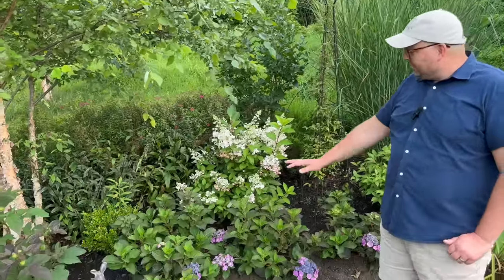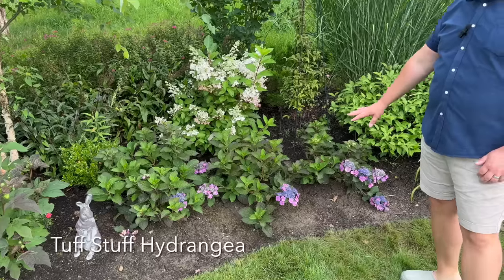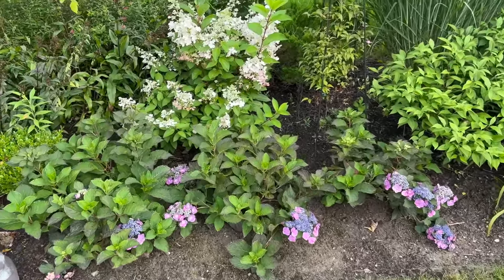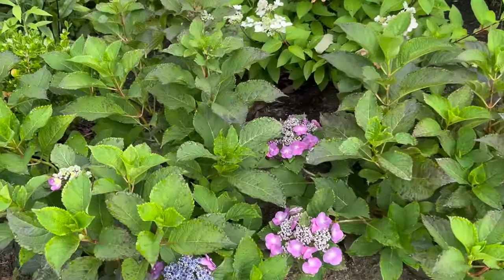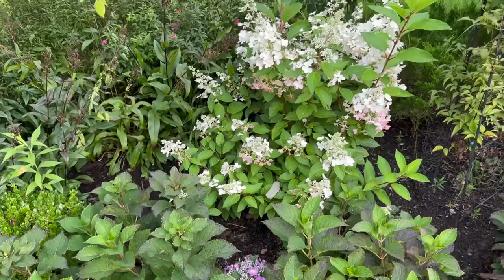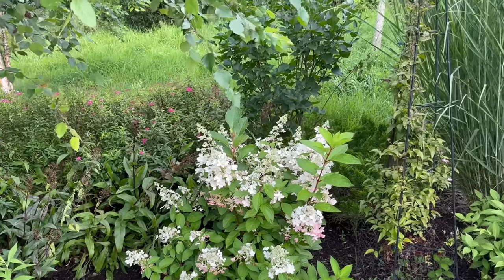Here's a small hedge of Tough Stuff hydrangeas—check out the color of those blooms. We added soil acidifier from Espoma into the hole, so the aluminum sulfate is what's going to help change that color to the bluish purple. Behind that is a Pinky Winky hydrangea—a panicle type that grows on new wood, so you can prune it in the spring and it'll still bloom for you.